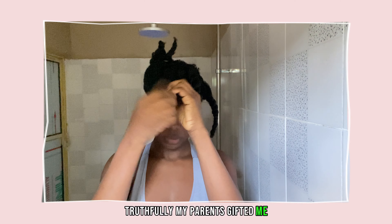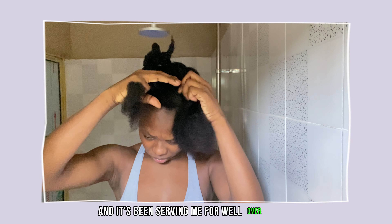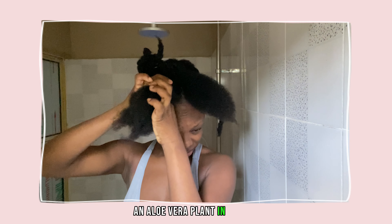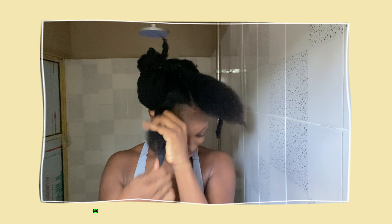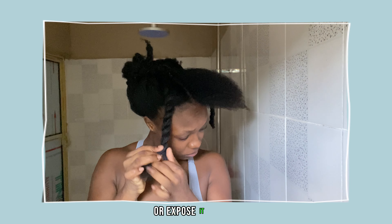Truthfully, my parents gifted me the aloe vera plant that I am using and it has been serving me for well over a year. Because even if I harvest any stalk, it always grows back. An aloe vera plant in Nigeria costs about 2,500 Naira to 5,000 Naira, and it can last you forever so long as you plant it on good soil and you water it or expose it to rain.